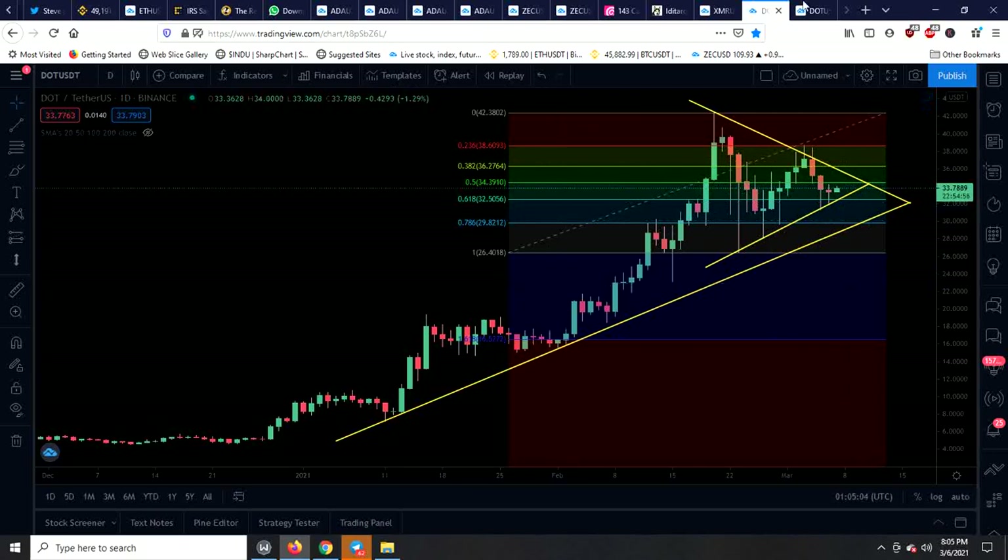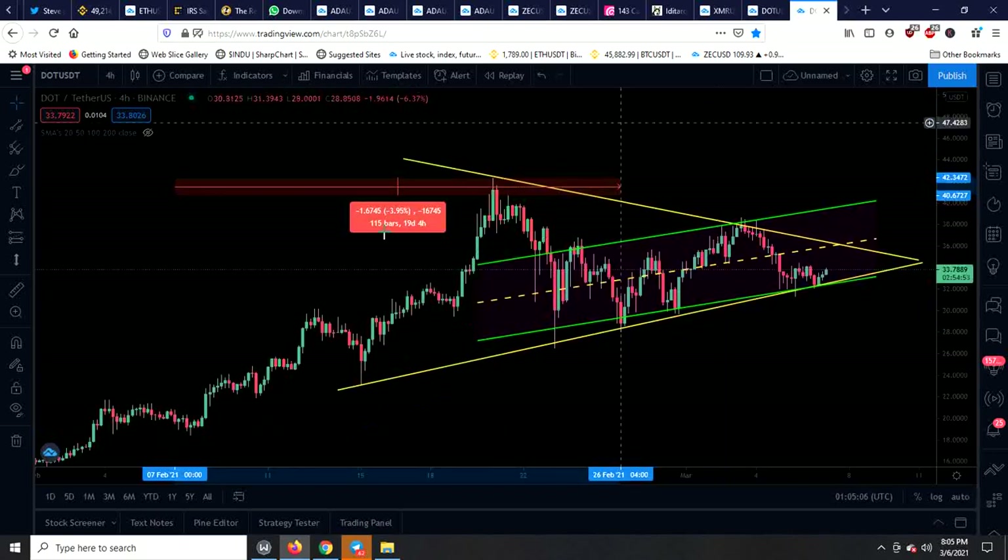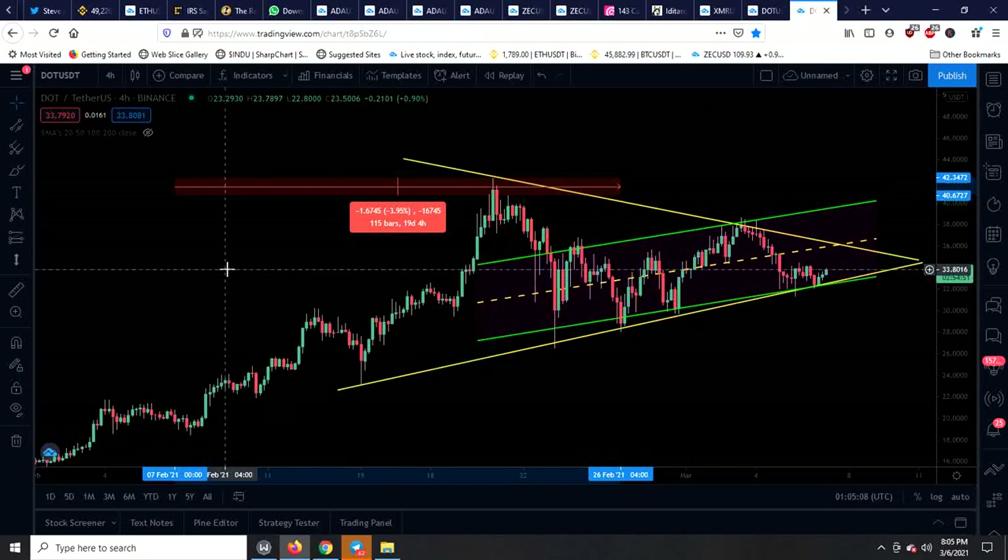I want to touch on trading rules quickly, because people get themselves in trouble all the time. You solve a problem before it's created. These big pullbacks leave you wondering what went wrong — you didn't follow the trading rules, you weren't disciplined. So 3% to 7% is the rule of a trader, depending on how aggressive you are, what your time frame is, and what your goals are. Nobody can decide that for you, but that's the range.